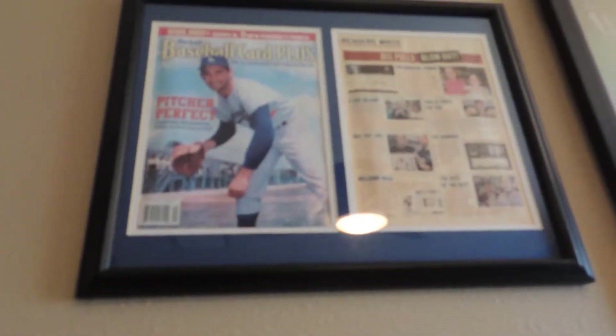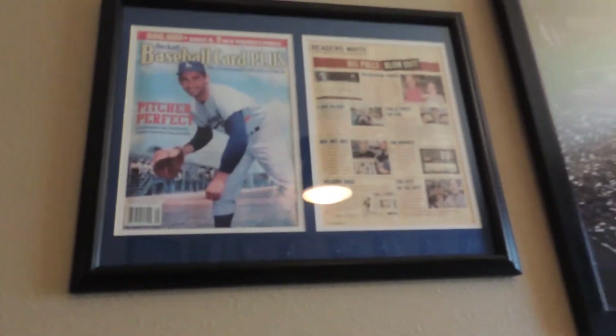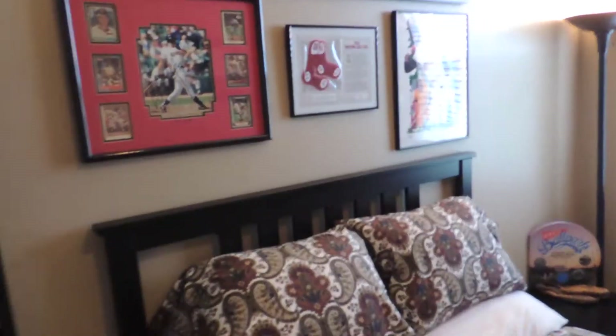Some of my framed things. I was in this Beckett - that's me there. I had a hot box - I had 24 out of 24 hits. Some Red Sox stuff. Red Sox made those letters.